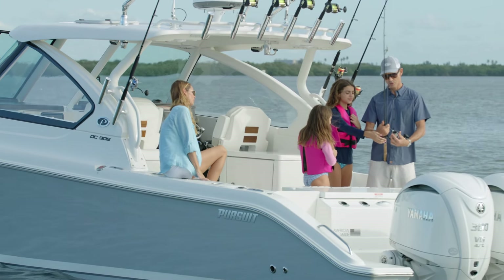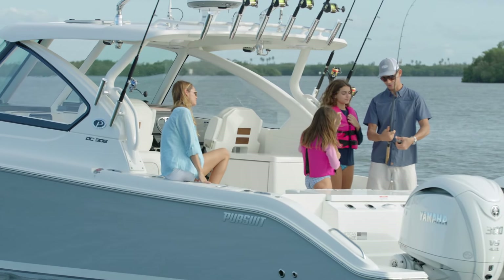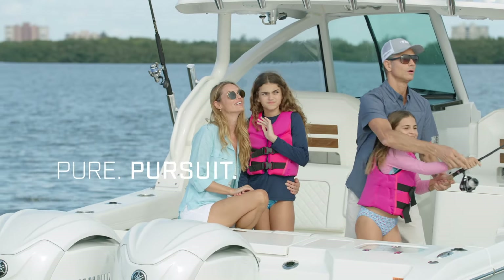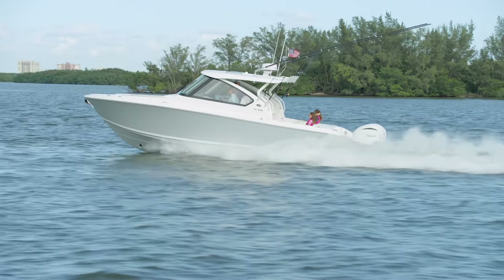Thank you for stepping aboard the DC-306 with us. To discover how it was designed with you in mind, or to schedule a sea trial, visit your factory-authorized Pursuit Boats dealer, or visit us online at PursuitBoats.com to learn more.